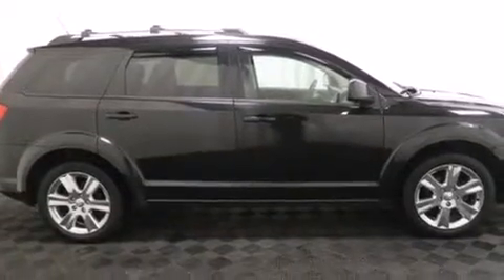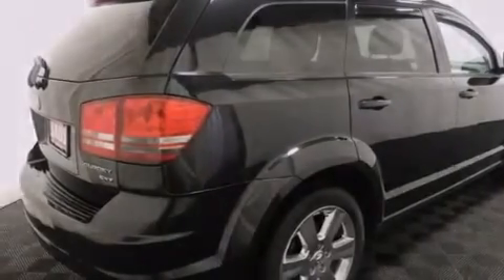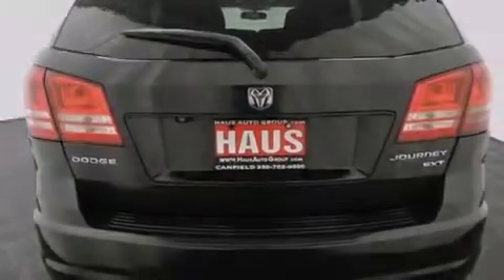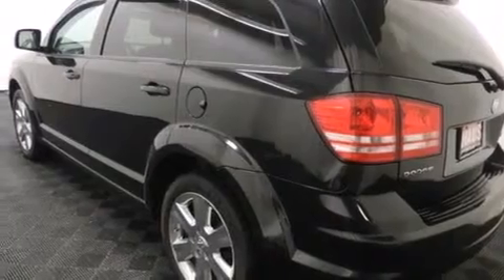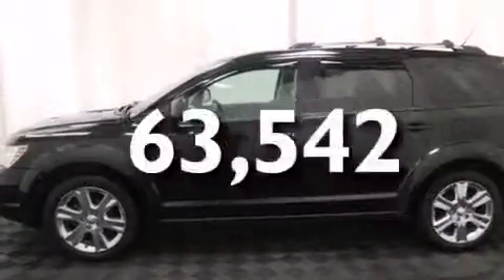The following features are also included: a low-tire pressure indicator, air conditioning, cruise control, a leather-wrapped shift knob, 12-volt power outlets, front and rear floor mats, front side impact airbags, child seat safety anchors, a full-length floor console. This automobile has fewer than 64,000 miles on the odometer.